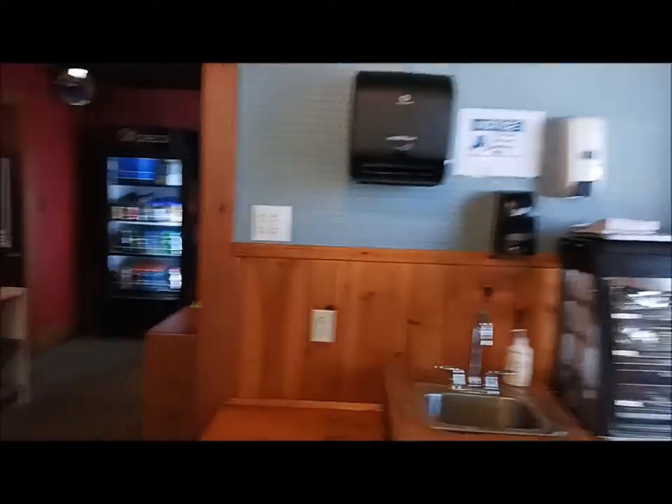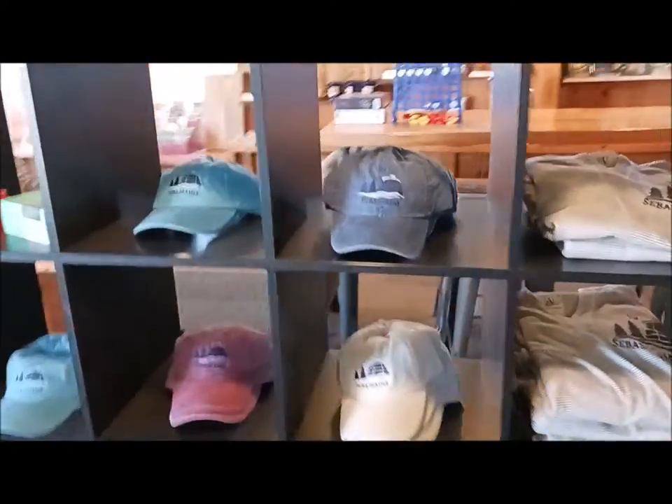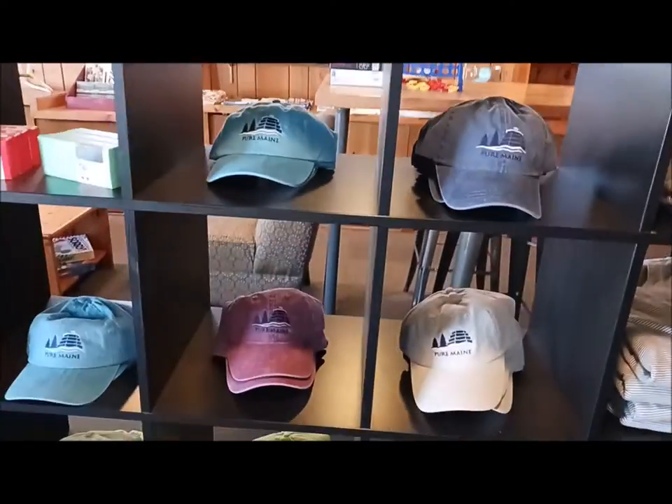So let me show you around the little gift shop here. Here's our merchandise — very basic main merch.